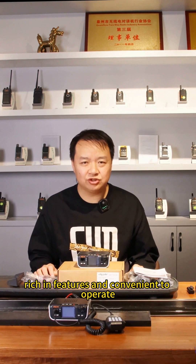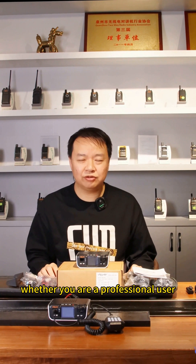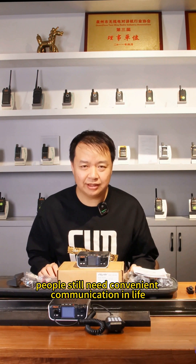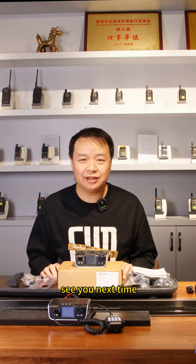This is a practical and versatile, stable communication tool, rich in features and convenient to operate, suitable for various scenarios. Whether you are a professional user or someone who needs convenient communication in daily life, the M520D will be your capable assistant. That's all for today's sharing — see you next time.